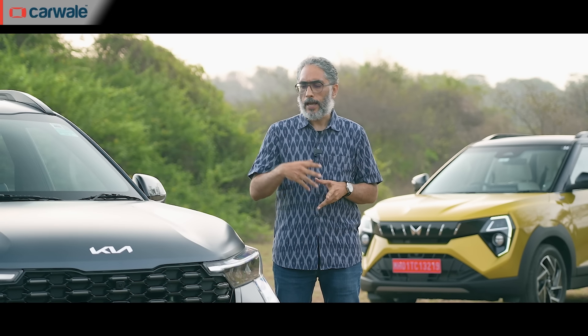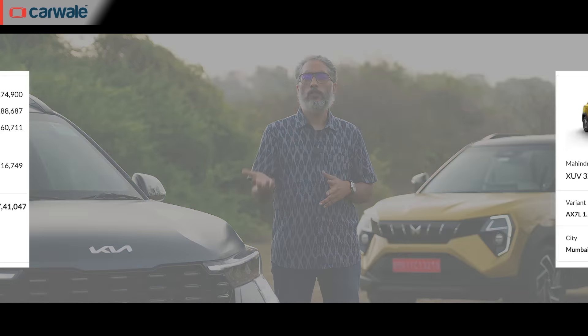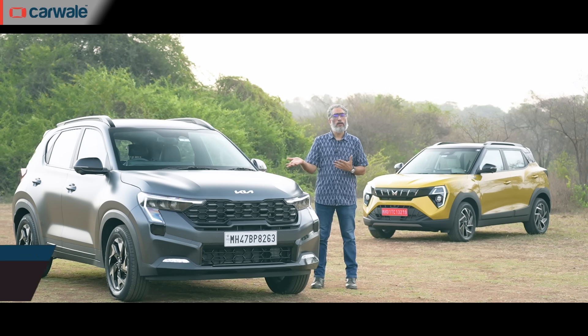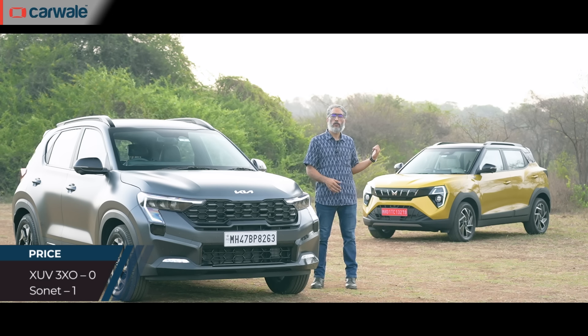Let's talk prices first. We've got the top-spec version of both the Sonet and the XUV — both SUVs, turbo petrols with automatic gearboxes — and as it turns out the Sonet is a lakh cheaper than the XUV, and so it wins. One point for the Sonet, zero for the XUV.